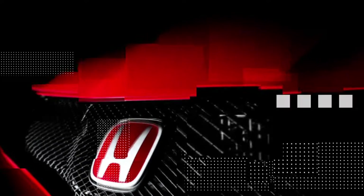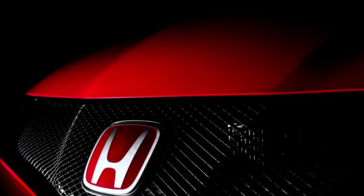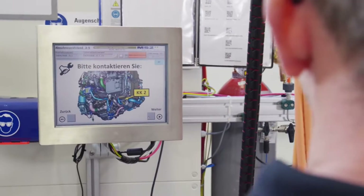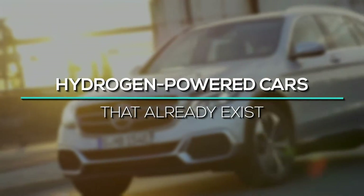This whole idea was raised in the 1990s, and since then it has had many investors. The first companies to show interest were Honda, Hyundai, and Toyota. Over the years, other companies have shown interest, and some have even started production. Let's take a look at hydrogen-powered cars that already exist.